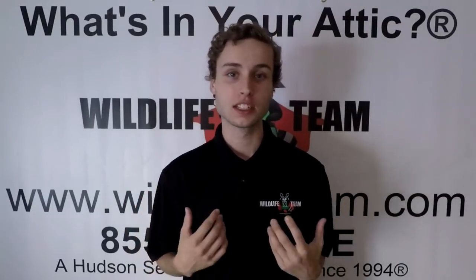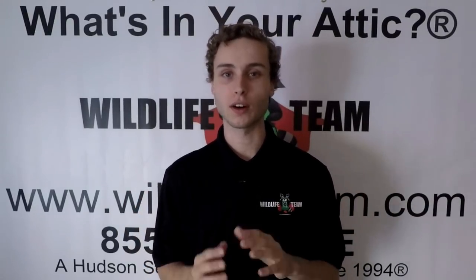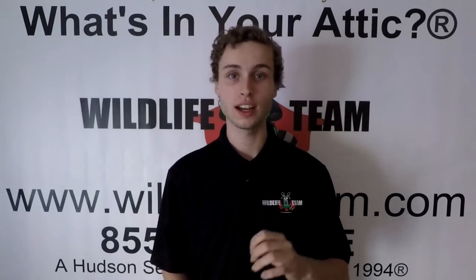Hey, what is going on WildlifeX team? It's Michael here, and today we're going to be talking about how to tell if a raccoon has rabies.